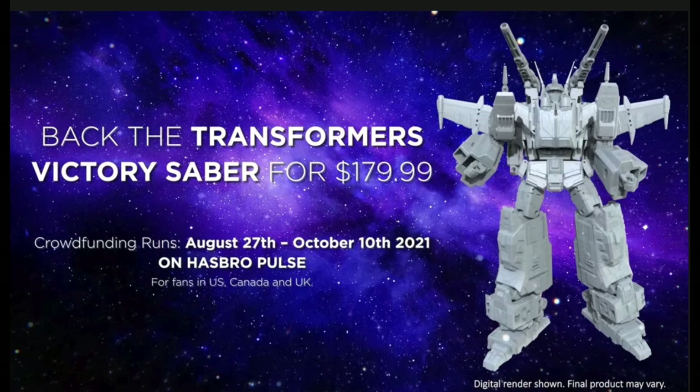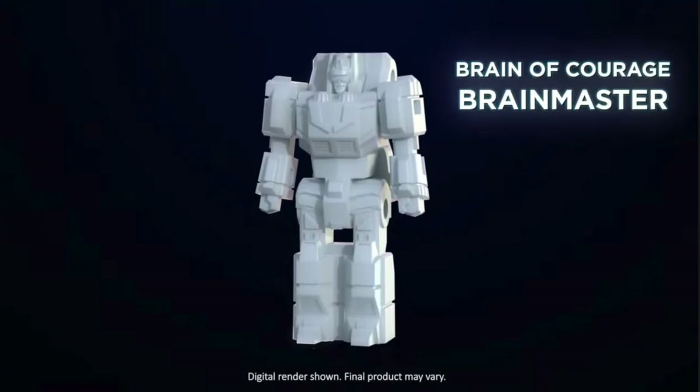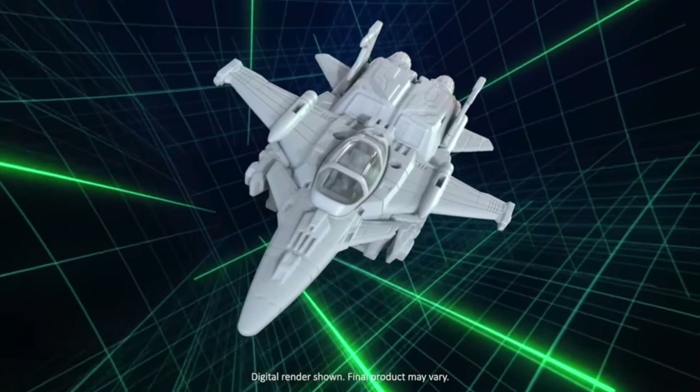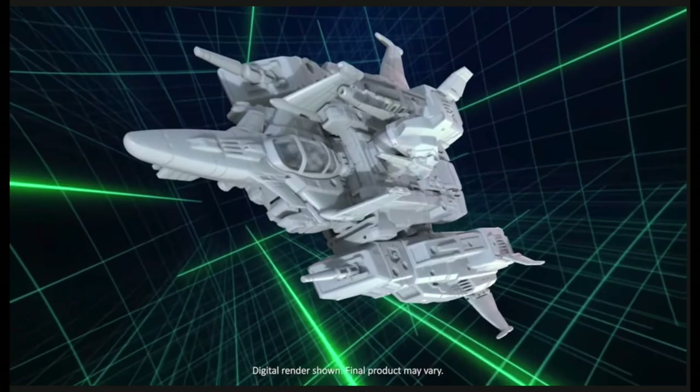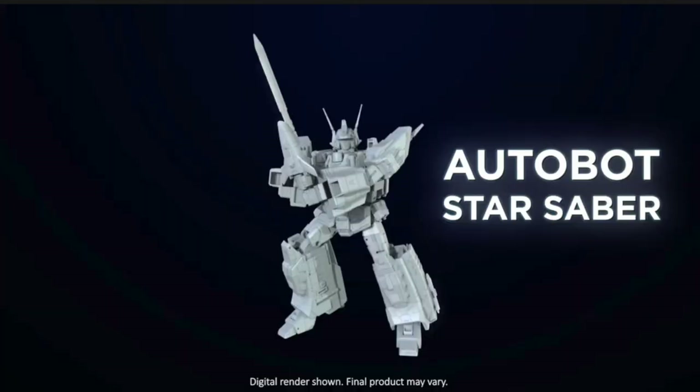I'm curious to know what you guys think. Is this what you wanted from a HasLab? Is it something for your Transformers collection, or is it kind of 'meh, it's not for me'? I'm a huge Transformers fan but it's not for me, and that's okay. If 180 bucks isn't going to float your boat, don't sweat it — there are lots more Transformers releasing every week, every month, every year. If you can afford it, awesome. If you can't, don't worry about it, and don't make others feel bad about it either.